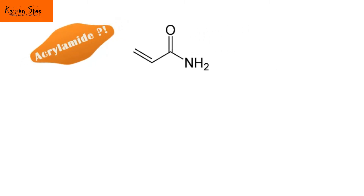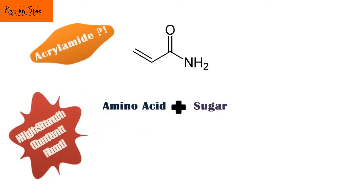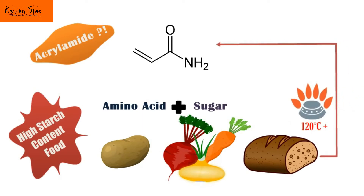Acrylamide is a chemical substance formed by a reaction between amino acids and sugars. It typically occurs when foods with high starch content, such as potatoes, root vegetables and bread, are cooked at high temperatures over 120 degrees Celsius in a process of frying, roasting or baking. It isn't added to food but is a natural by-product of the cooking process and has always been present in our food.